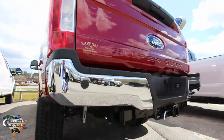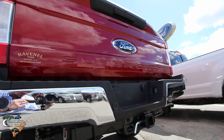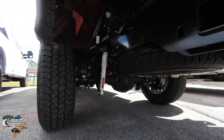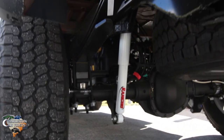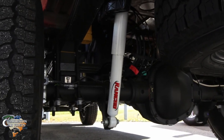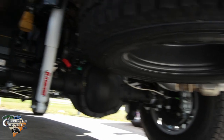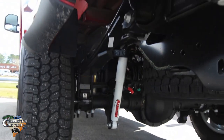Even the back bumper looks different — notice right here how it kind of jets down a little bit, which gives it an aggressive look. Let's get under and take a look at the shocks. I've got a wide-angle camera lens so I can't zoom in a lot, but there's your undercarriage suspension, your spare tire right there, and your exhaust pipes. It's a gorgeous truck.